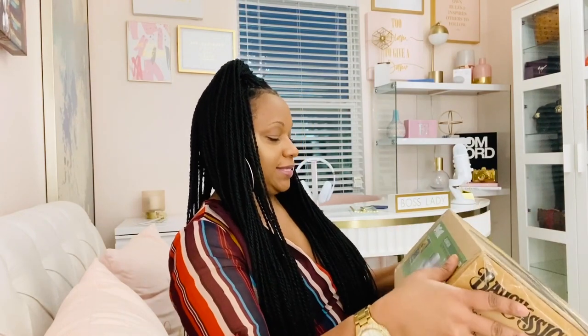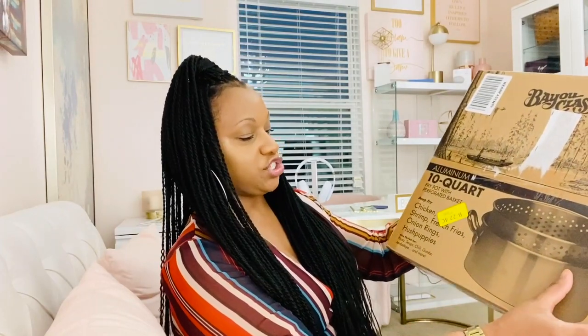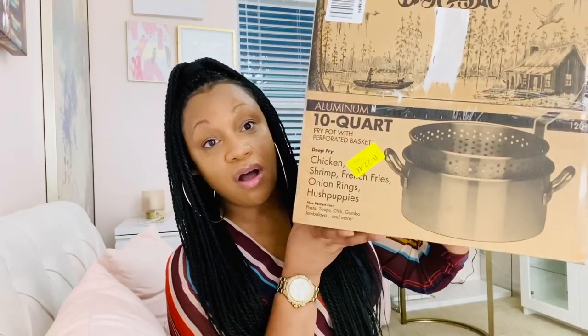The next item I got for Christmas was the Bayou Classic Aluminum 10-Quart Fry Pot with Perforated Basket. This is good for frying chicken, frying fish, seafood — whatever — in large amounts. I just recently purchased the propane tank. My sister bought me this. It's for deep-fried chicken, shrimp, french fries, onion rings, hush puppies — you can do it all in large sums. If you're having a party and want to fry something, opposed to doing several batches in a frying pan, you can fry it all at one time.